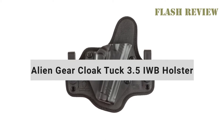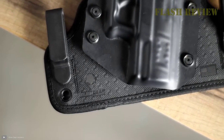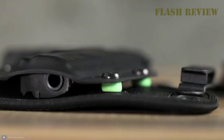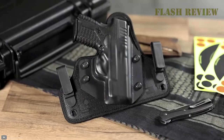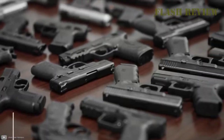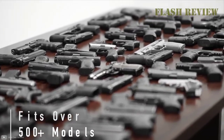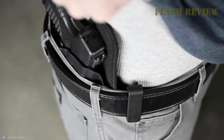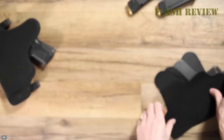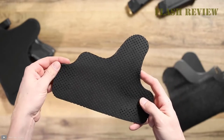My next holster recommendation is the Alien Gear Cloak Tuck 3.5 IWB Holster. One of the main differences between the Cloak Tuck 3.5 IWB Holster and the Concealment Express IWB Kydex Holster is that the Cloak Tuck 3.5 uses two clips to attach to your waistband, distributing the weight more effectively than a single attachment point holster. If you don't like the clips it comes with, you can switch them out for Alien Gear C-Clips, J-Clips, or O-Clips. What I like about this holster for larger body types is the flexible back panel. It creates a barrier between your skin and the hard gun and bends to conform to the shape of your body, making it more comfortable than other Kydex IWB holsters.